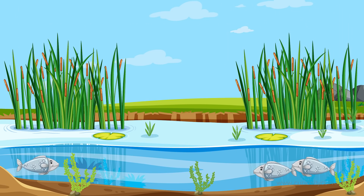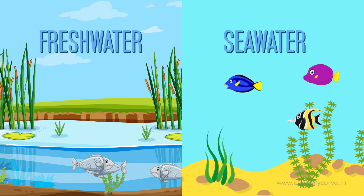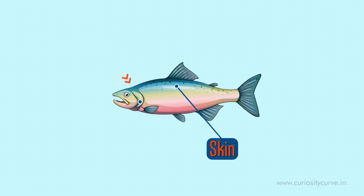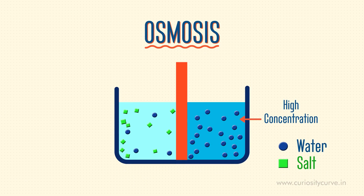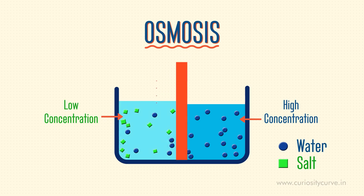But how they drink depends on whether they live in fresh water or sea water. Water gets into the fish body through their skin or gills. This happens through a process called osmosis, in which water moves from a high concentration zone to a low concentration zone through a semi-permeable membrane until a balance is restored.